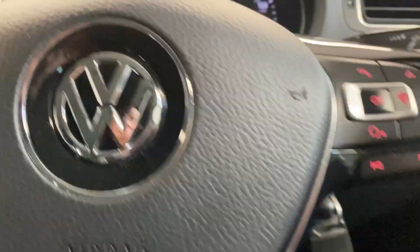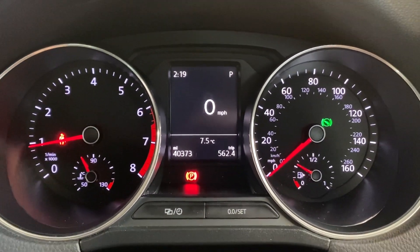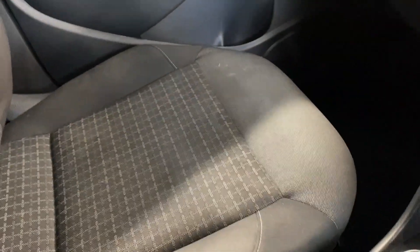As you can see on the dash, we've done 40,373 miles. We've got automatic lights, front and rear electric windows, and electrically adjustable and heated door mirrors. The black and grey cloth interior runs through into the back seats as well.